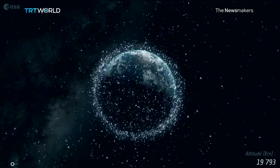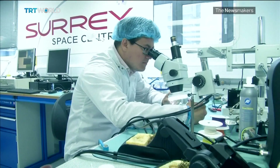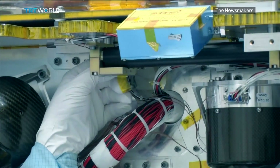In fact, there's more than 7,500 tons of it. This is not just regular trash. For example, the wrong collision up there could cripple many of our communication systems, and a cleanup has been long overdue.